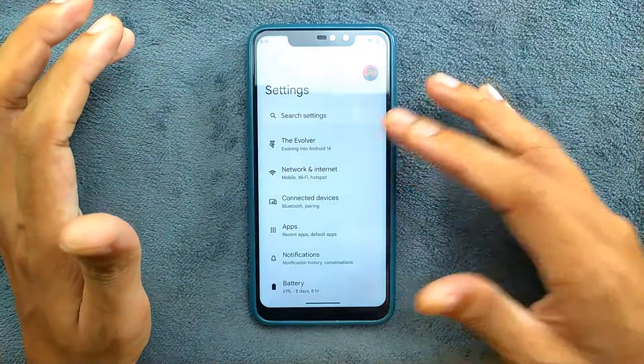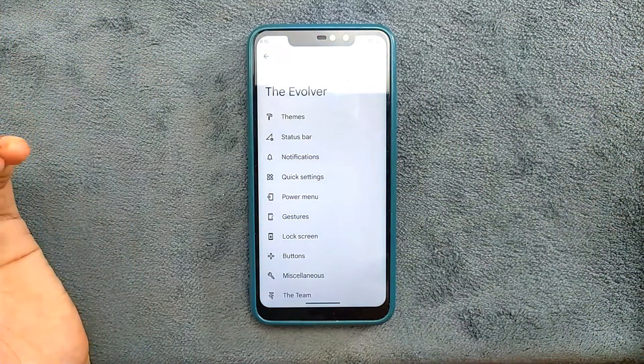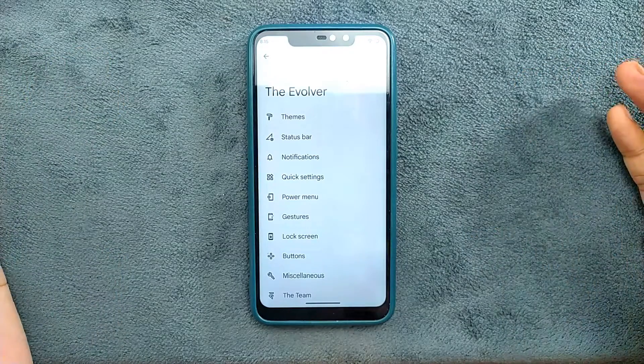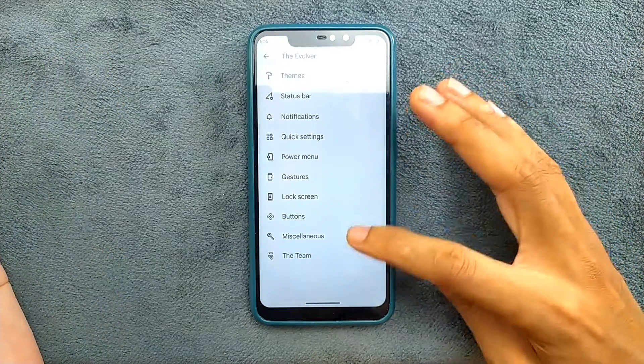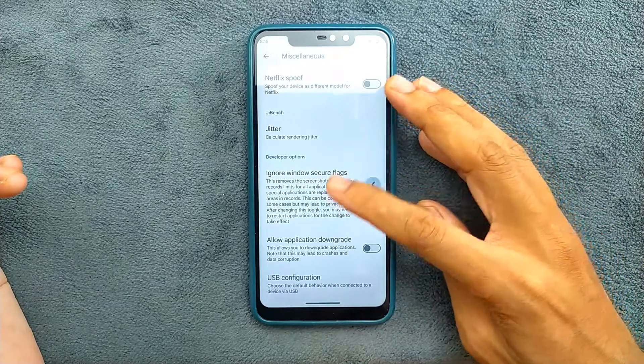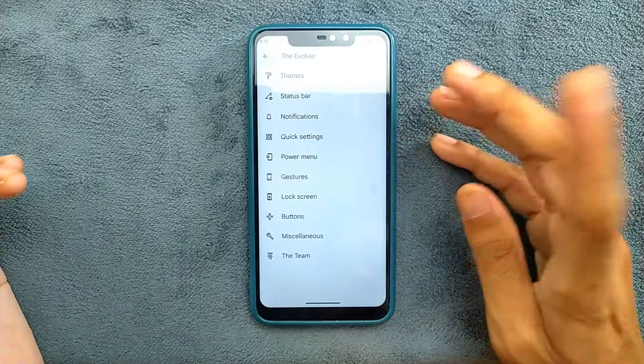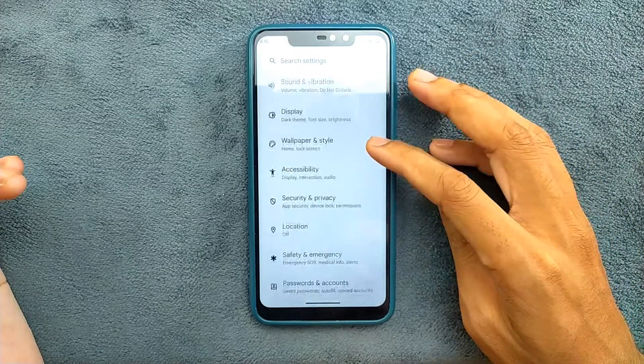If you go to the customization section - the Evolver section - all the customizations you used to get on the Android 13 based ROM are here too, and even more things have been added. Gaming space, volume settings, and everything else are all here.